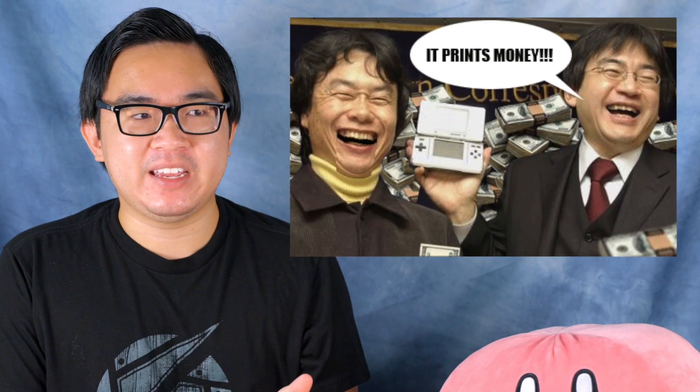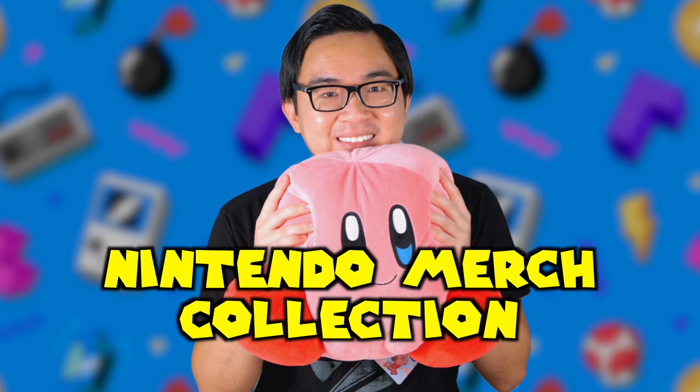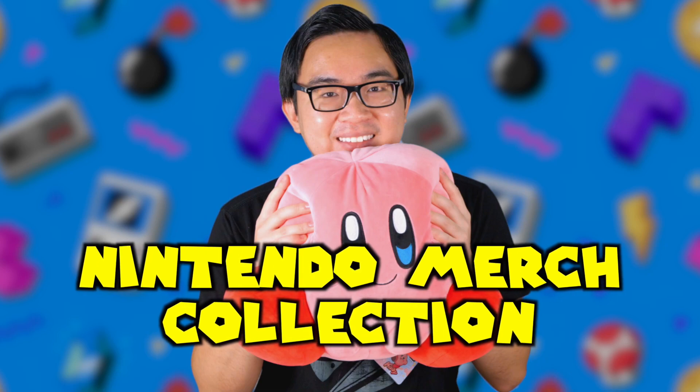What is up guys, my name is Chase and I have been one of these Nintendo freaks for pretty much as long as I can remember. And so of course it only makes sense that over the years I have spent my fair share of money on this company. Today I just wanted to share some of the Nintendo merchandise that I have collected and wasted money on.